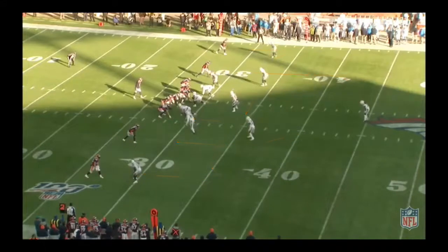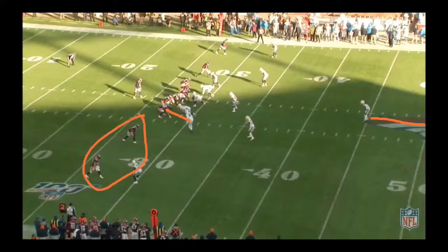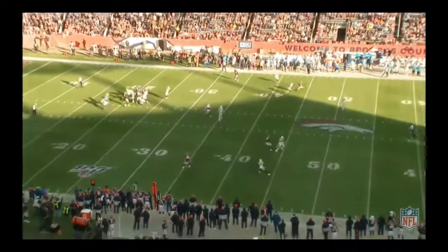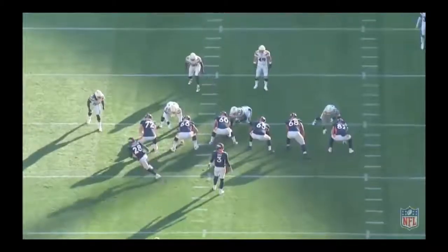This linebacker on the left side of your screen is going to blitz — they're sending five at Drew Locke. He demonstrates some tremendous poise in the pocket. Earlier he had a little bit of happy feet, but this is actually a pretty good throw. The defense looks like they're playing cover one; this safety is floating and sees that Drew Locke is looking at Cortland Sutton from the onset. The ball placement is to the outside, but it seems like there was a miscommunication between him and Cortland Sutton.